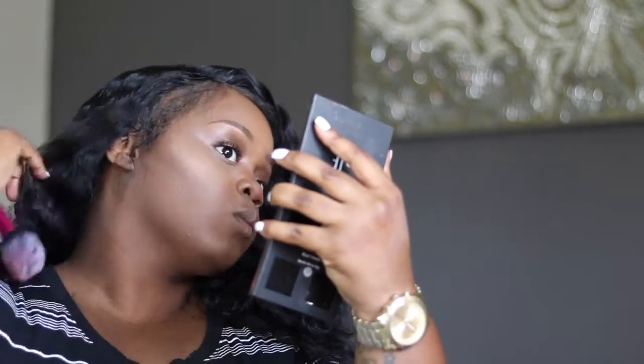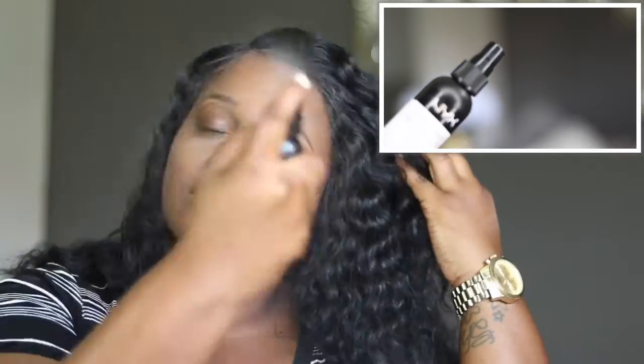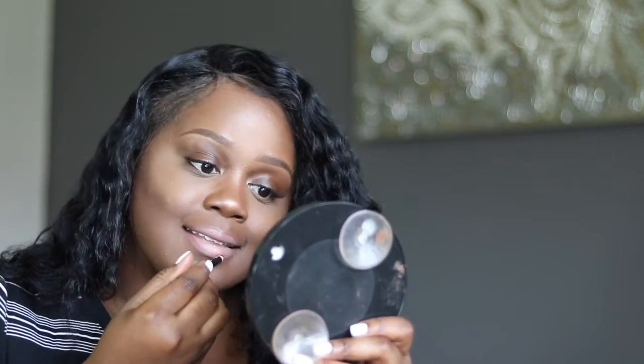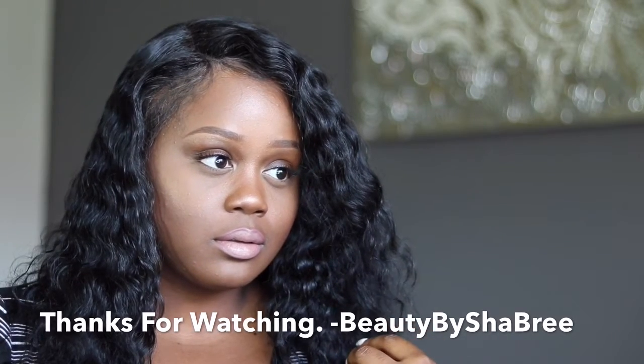I'm adding blush using the ELF Blush Kit in the shade Dark with a Real Techniques blush brush, just to add some color back to my skin. I blend everything together again, then go back in with the Ruby Kisses highlight on the center of my eyes, and set my face with a setting spray. For lips I'm using the Kate Matte lipstick by Rimmel in shade 14. I first lined with the NYX liner in a nude shade, but it was too light so I switched to a plum NYX liner for a better match to my skin tone. And that's the finished look — thumbs up if you like these videos, and leave any questions in the comments below!